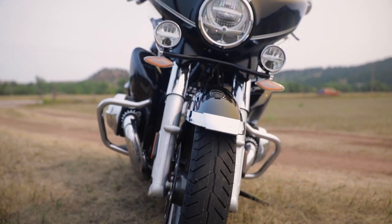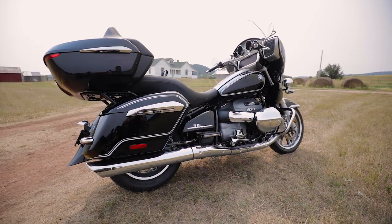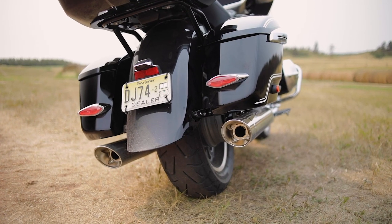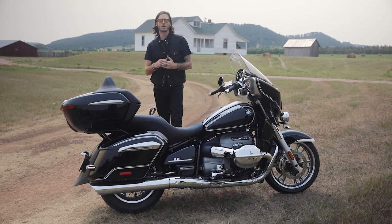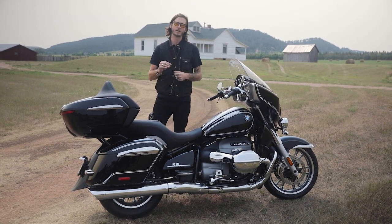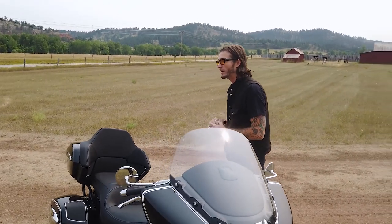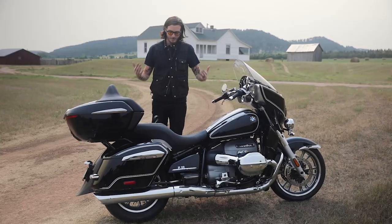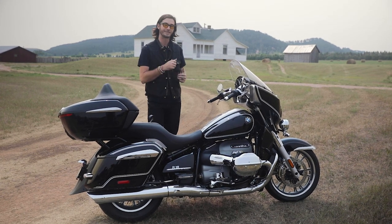You have an identical 49mm fork to the R18 — non-adaptive, non-adjustable — but it worked very well in our previous R18 testing. One of the big things on this bike is the rear shock, which is now adaptive and automatically adjusts for preload using a load sensor and a ride height sensor working with a servo motor. The R18 had only 3.5 inches of rear travel; now we see 4.7 inches of suspension travel both front and rear, which should make for a smoother ride and may also help with ground clearance and lean angle.